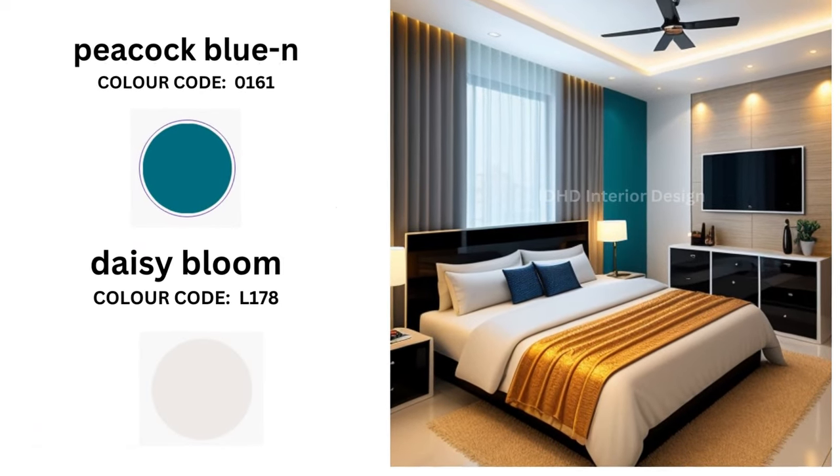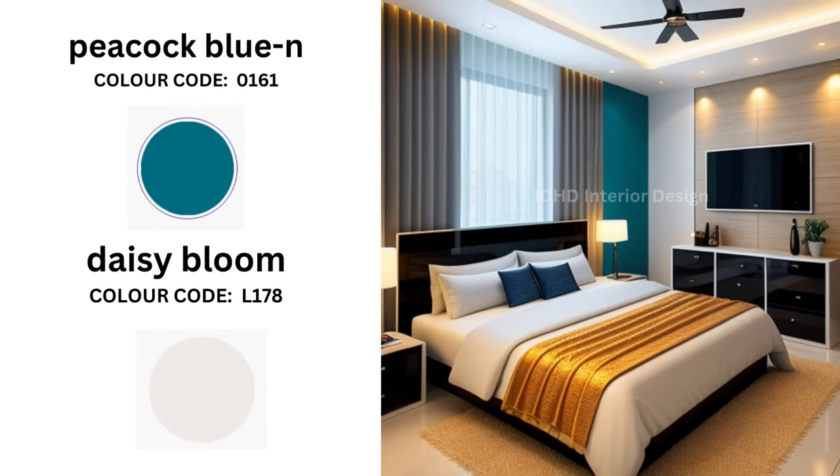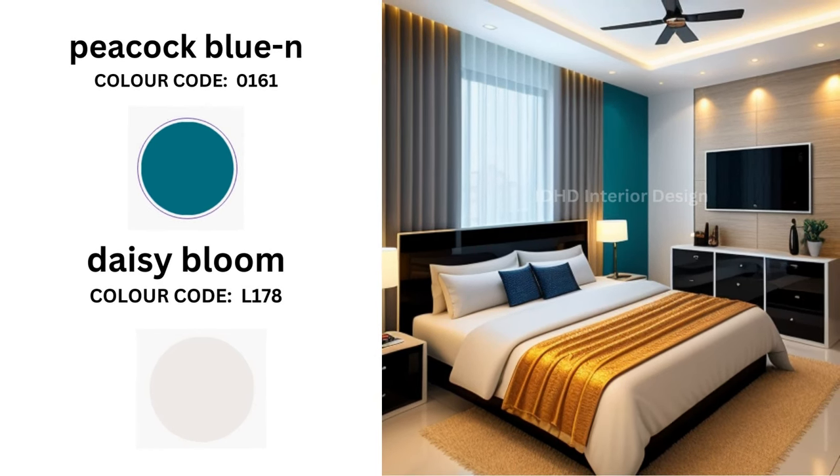Daisy Bloom and Peacock Blue. Daisy Bloom is a soft, buttery yellow, while Peacock Blue is a deep jewel-toned blue. These two colors together create a luxurious and inviting space.